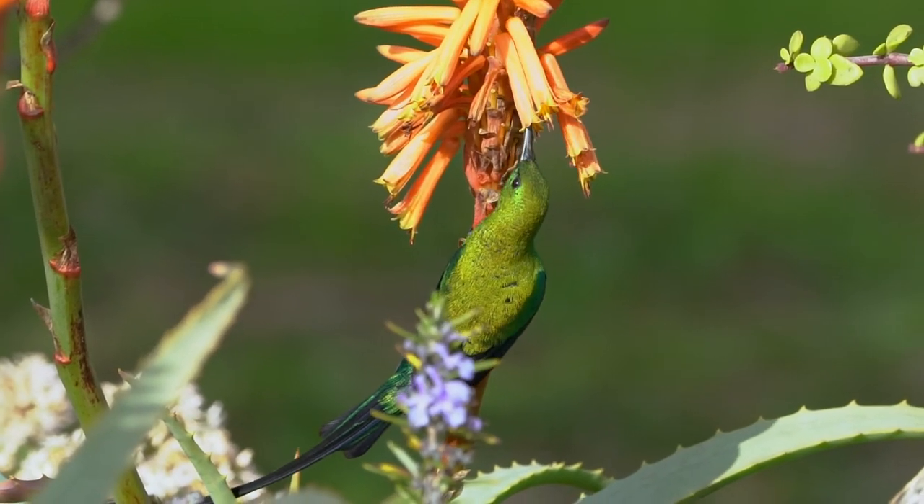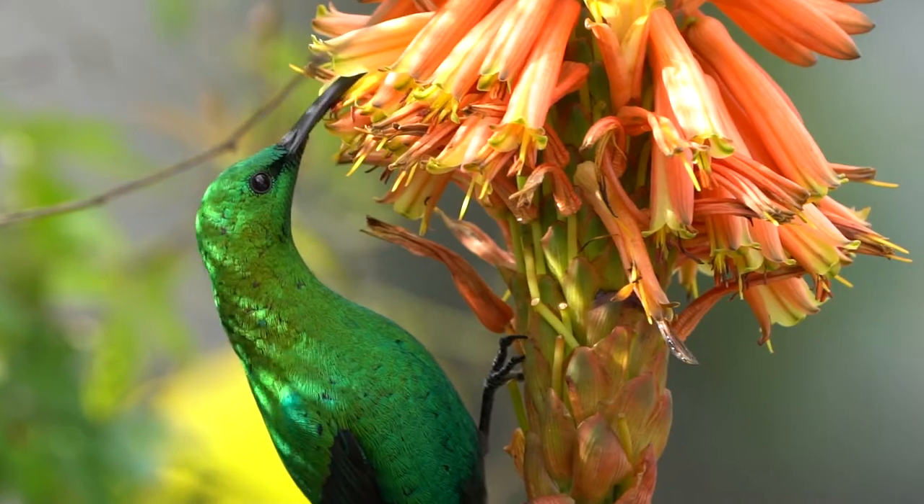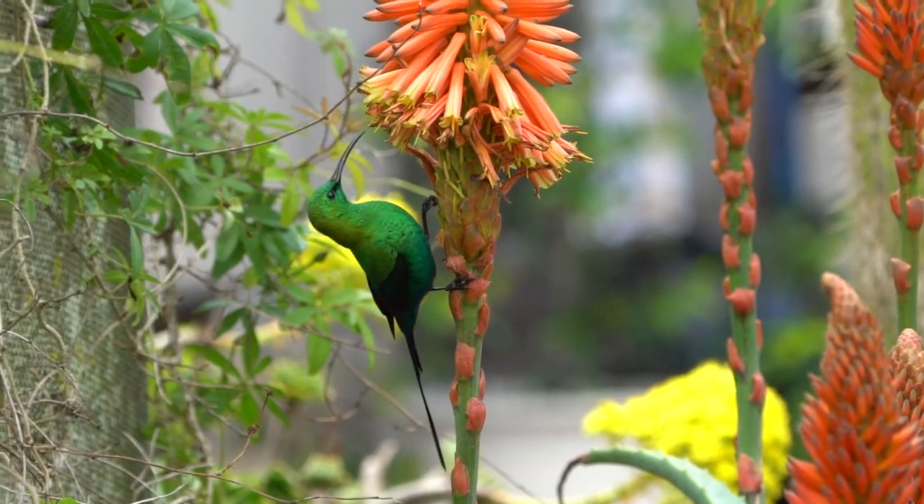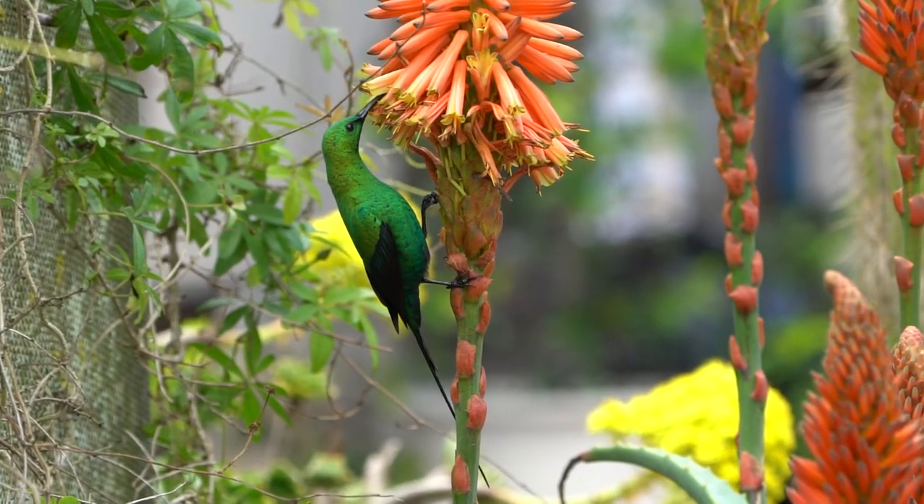The male being easily identified with its malachite shiny coat and long central tail feathers. They are usually found in pairs, male and female.